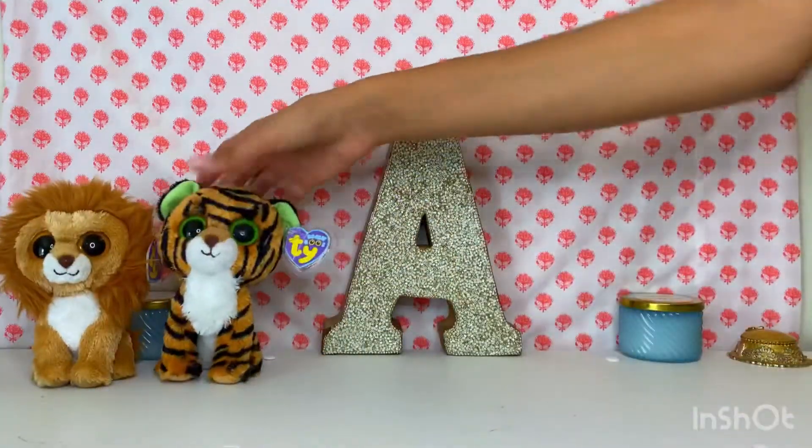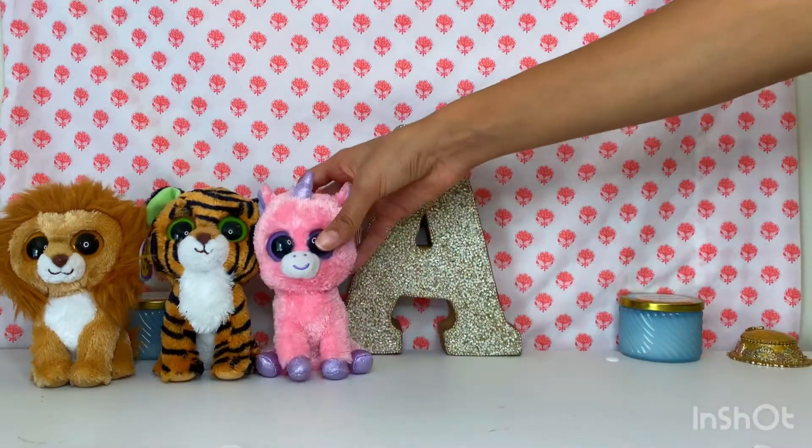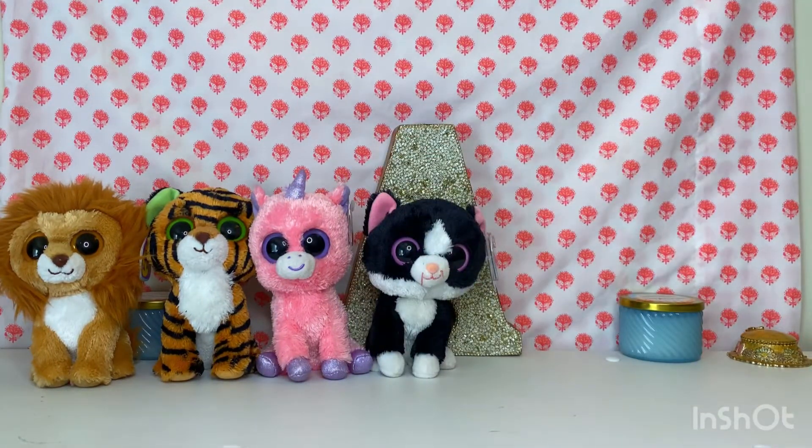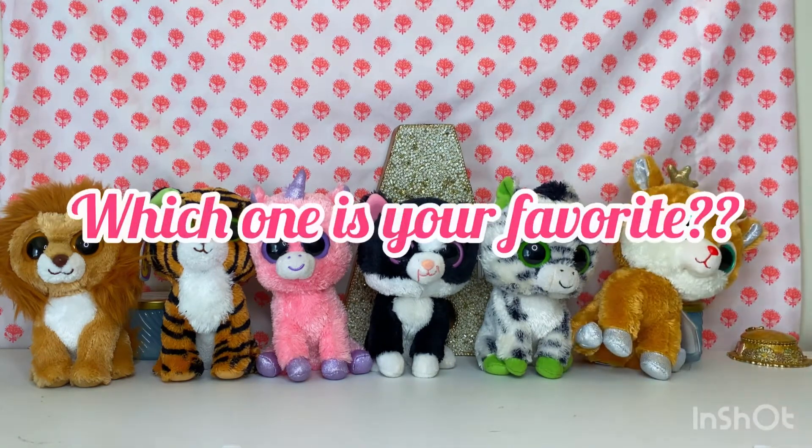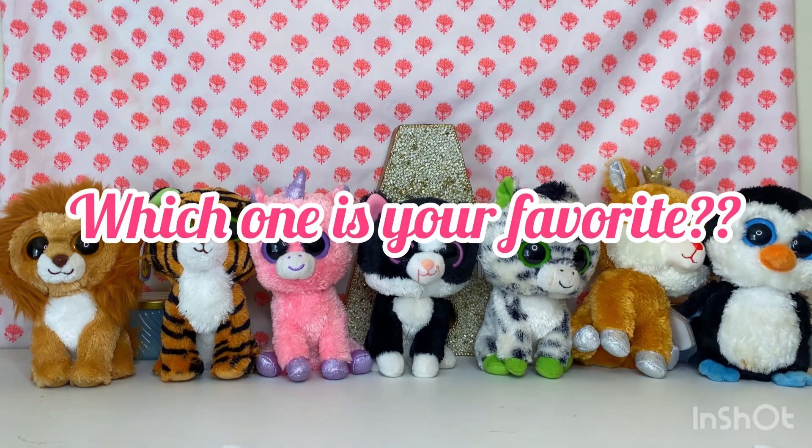So that was all for my beanie boo collection. I'm now going to put all of them up on the screen so you guys can get a better look at them all together, and you can decide which one is your favorite. Make sure you comment down below which one is your favorite.